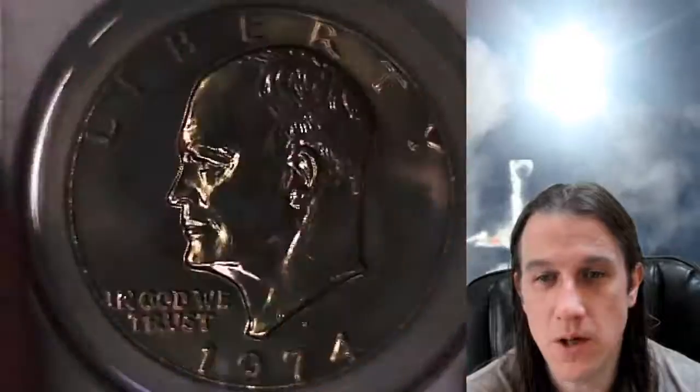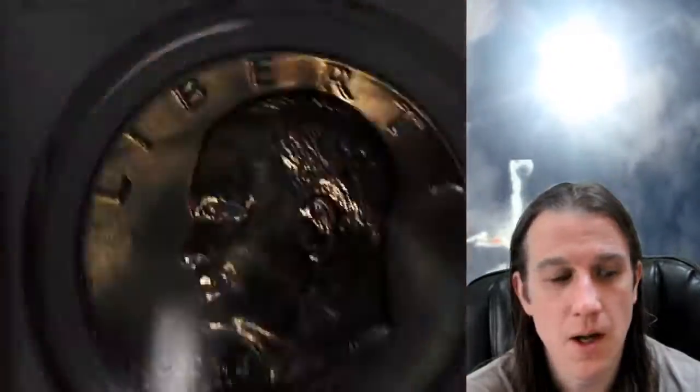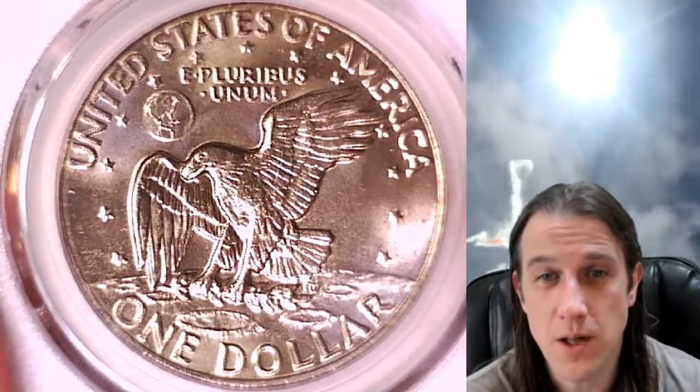This coin will be for sale on my eBay store — you can find it by following the link in the description below the video. Once there, you'll also find over 3,200 other PCGS graded coins.